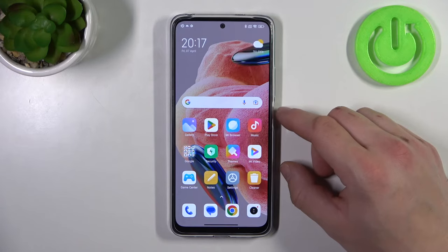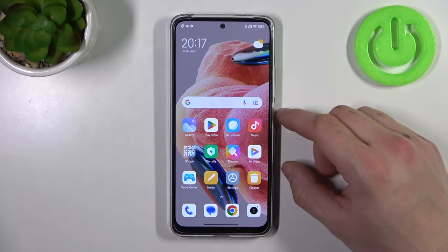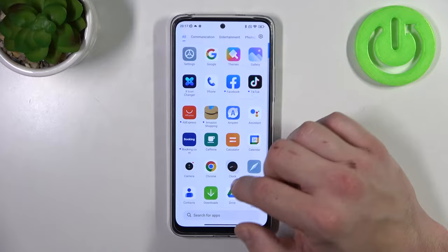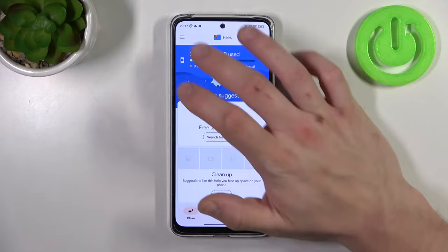In front of me I've got Redmi Note 12. In this video I'll show you how to find the recycled bin. To begin, let's go to the Files app, enter the menu and go to Bin.